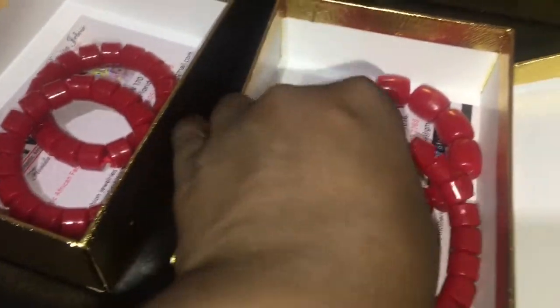For the hand beads, you can bargain for them and we also have them for rental. Two beads, one hand each.